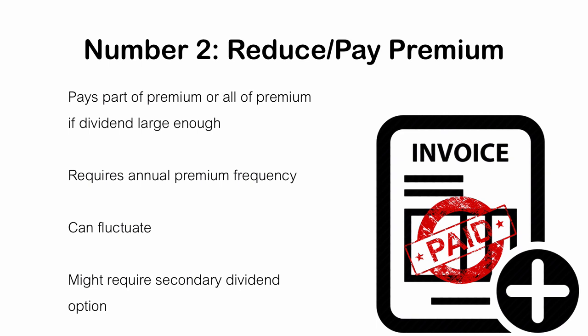This dividend option would commonly require a secondary dividend option — this is a good thing. It happens when the dividend payable is larger than the premium that's due, so you'll have money left over and the insurance company wants to know what you want to do with it. For example, if you have a $10,000 annual premium but a $14,000 dividend payable, you'll have $4,000 left over. The insurance company needs you to tell them what to do with that money, and you can choose from the three remaining dividend options.